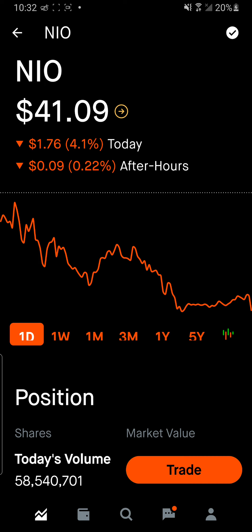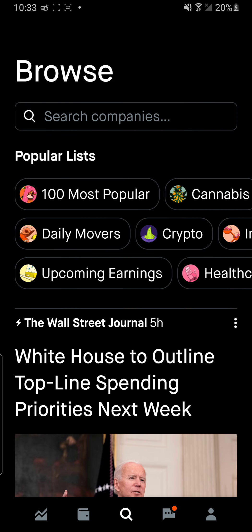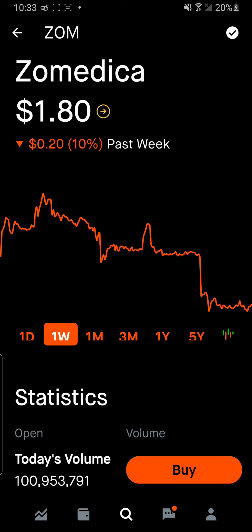I should have been more careful in the morning and that was my error. Since I'm on Zomedica anyway — ticker Z-O-M — remember I called it last week. I told you $1.80 is one of its support levels. I'm out of the play right now, but the next level of support for this is going to be $1.30.